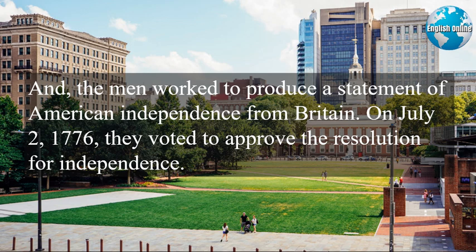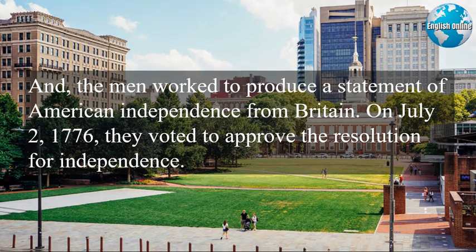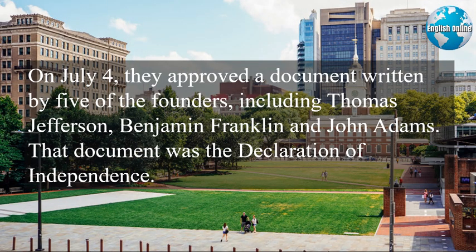On July 2nd, 1776, they voted to approve the resolution for independence. On July 4th, they approved a document written by five of the founders, including Thomas Jefferson, Benjamin Franklin, and John Adams. That document was the Declaration of Independence.